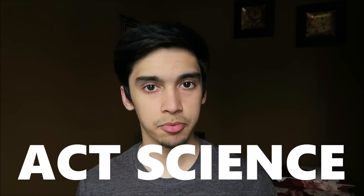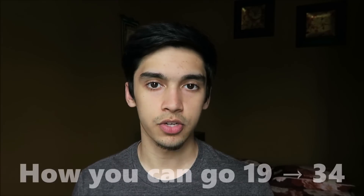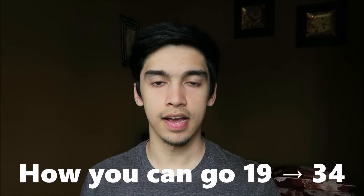Hey guys, so today we're going to be talking about the ACT science section and how I was able to improve my science score from a 19 to a 34. Science is actually one section that many students have a very hard time with when they start studying for the ACT. Like I did — I started out getting a 19 on the ACT science section.